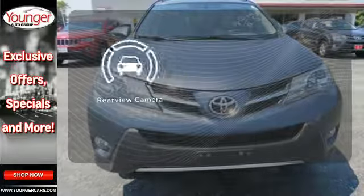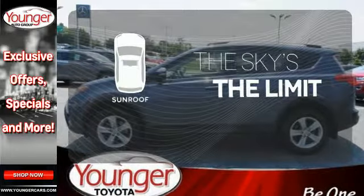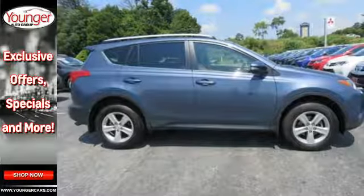See objects previously out of sight with the rear view camera. Get your daily vitamin D by opening up the sunroof. Turn heads in your travels with this RAV4.